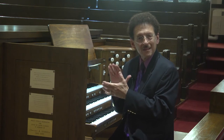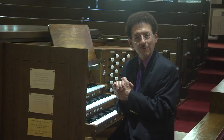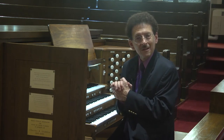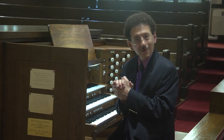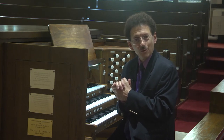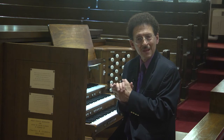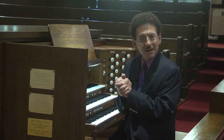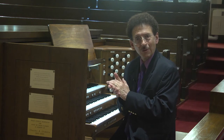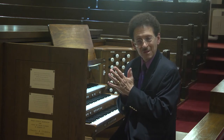Think of it as taking your car into the shop for a major tune-up. The organ tune-up was done partly here on site at the church and some of it was done at the shop of the Dobson Organ Company in Lake City, Iowa. Today I'll just kind of go over what things happened and all the great things that will go from this point onwards.